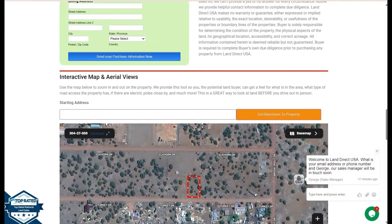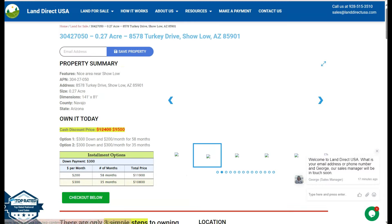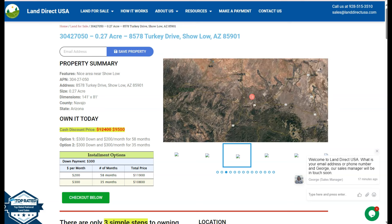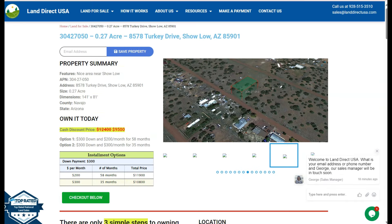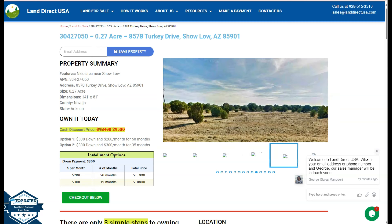If you're interested in this lot, it's available at LandDirectUSA.com with a cash discount price of only $9,500. We offer seller and buyer financing with no credit check required. Just fill out the buyer's application form and put in a down payment of only $300 to reserve the lot. If you have any questions, don't hesitate to call us at 928-515-3510.